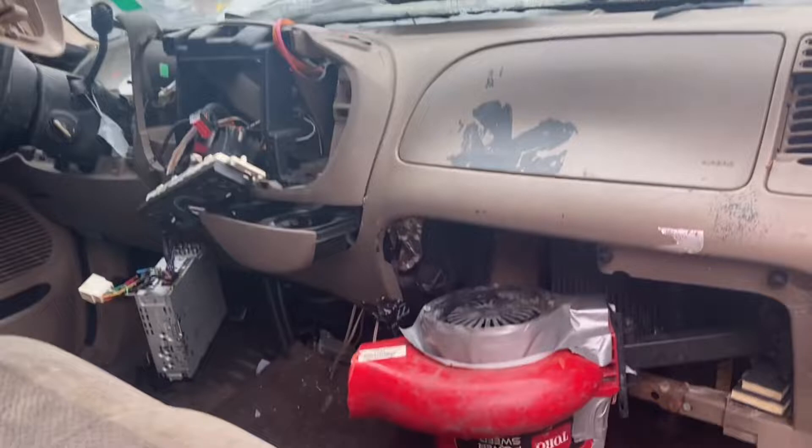What's up YouTube, at the junkyard today exploring and seeing what treasures I can find. I'm looking at this late 90s early 2000s F-150 and I just found the most junkyard thing I've ever seen. Let me flip the camera around and show you this backyard engineering right here — this guy lost heat and he really wanted some heat, so heater core right there.